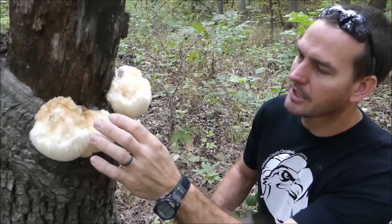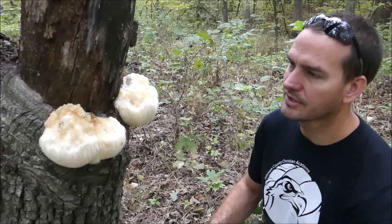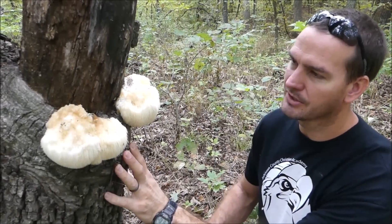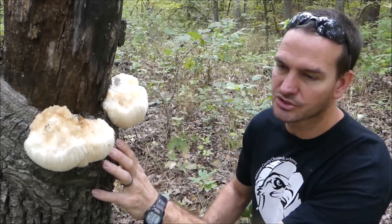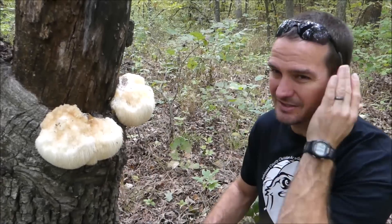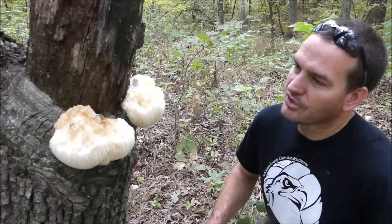These typically come out in the late summer to early fall time period, so that's kind of a time when a lot of the more commonly eaten mushrooms aren't out — it's nice to find them then. Mosquitoes are bugging me, so I'm going to go ahead and pick these now.